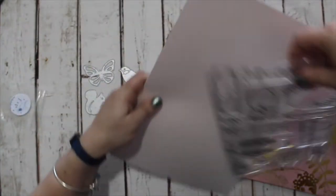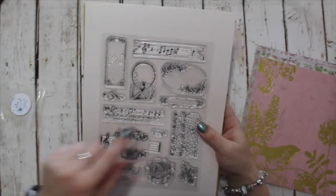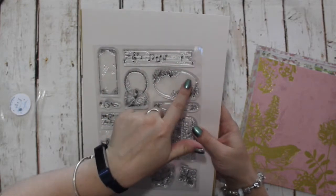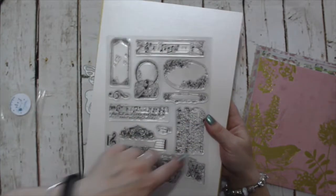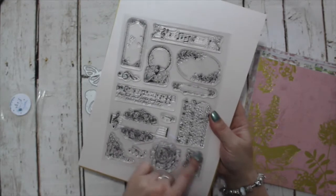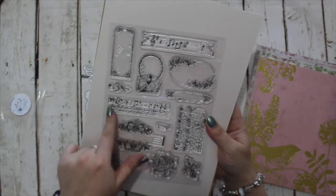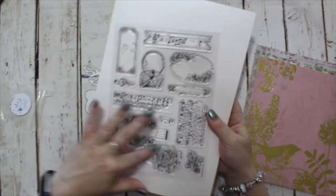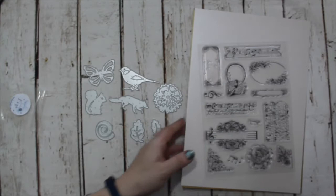The stamp set is very mixed media based. You have a ballerina holding a wreath, a frame which is perfect for a sentiment to sit within, some sheet music with script which is illegible, a bloom, some nice corner pieces, and a damask emblem — another mixed media stamp for background creating. It's a really, really pretty stamp set.